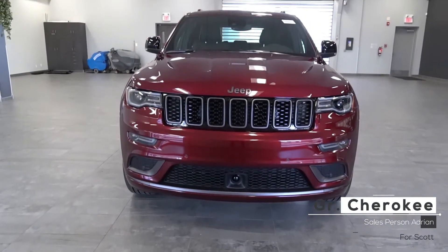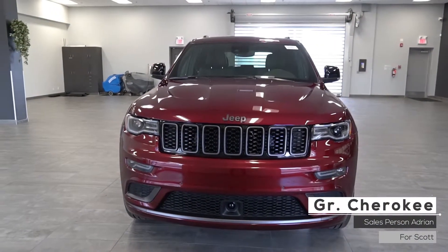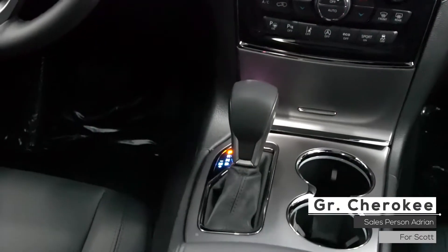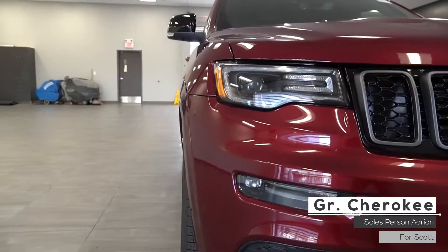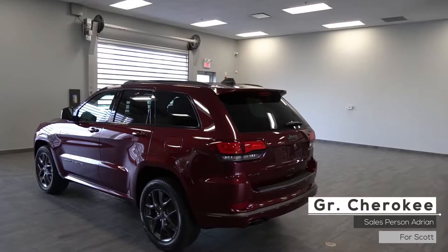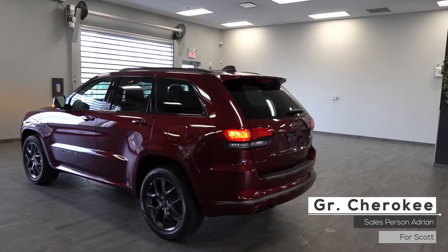This 2019 Jeep Grand Cherokee Limited X comes equipped with a 3.6 liter V6 engine, 8-speed automatic transmission with paddle shifters, bi-xenon headlights, four-wheel drive aluminum wheels, power liftgate, and a velvet red pearl exterior.